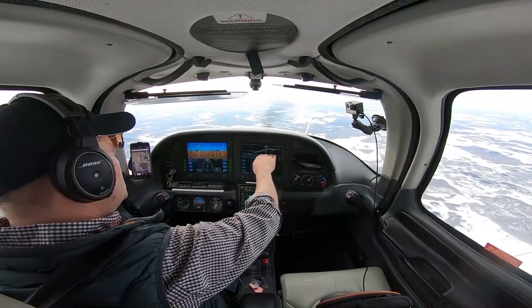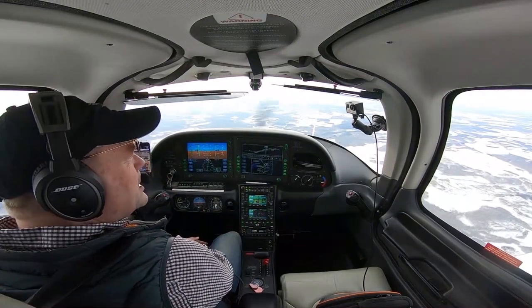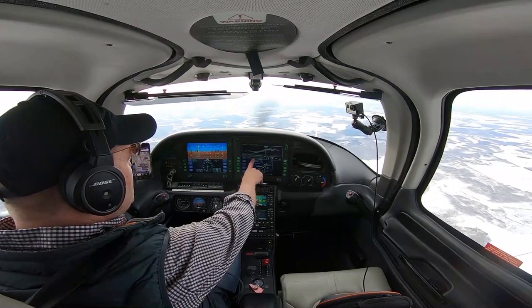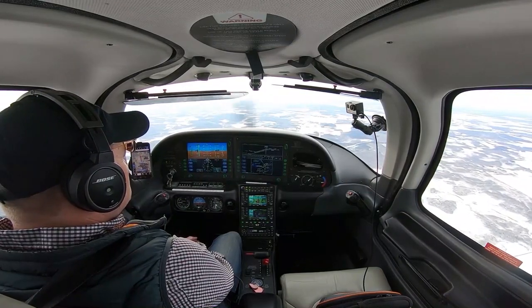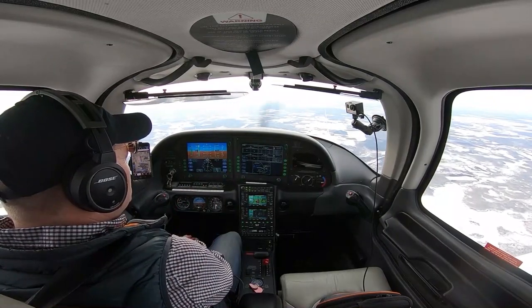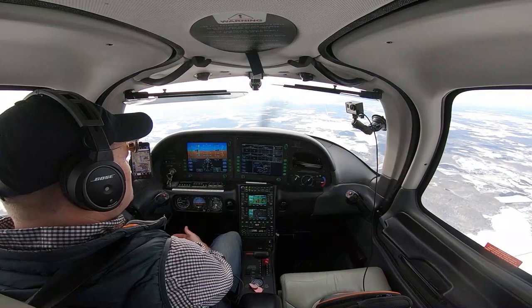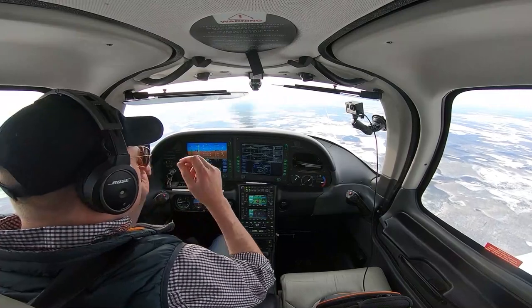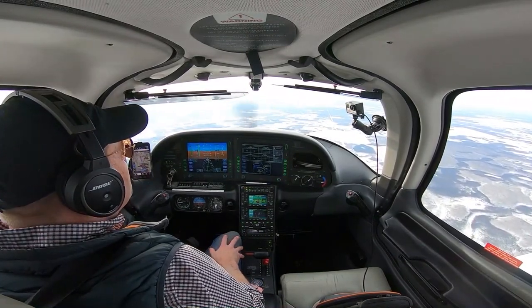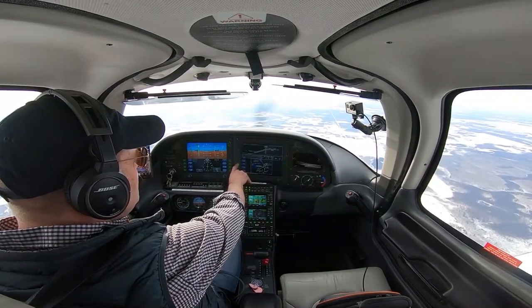Looking at 3,000 feet for the LaRue procedure turn — one minute procedure turn. We'll slide down to our decision height and look for a PAPI on the left with a medium approach light system with sequenced flashing lights. Otherwise we'll climb straight ahead to 2,100 feet, then a right turn to 3,000 direct to LaRue and hold. At 100 knots we're going to have a 531 foot-per-minute required descent on our glide slope. Minimum descent altitude will be 1,680, putting us 456 feet above the ground. Good briefing and we're ready for this approach.